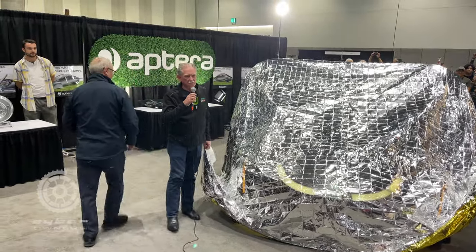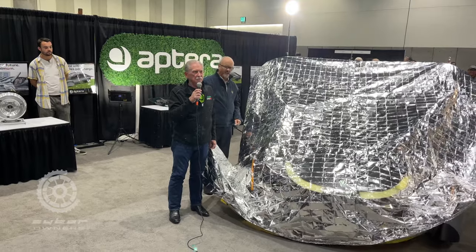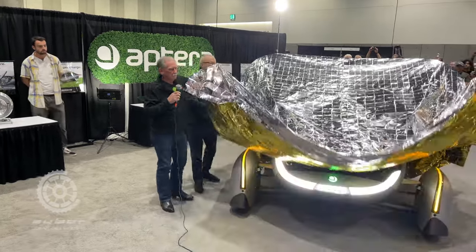Munroe Associates has been working on this vehicle with Chris and the Aptera team for quite a while, and we're here to help you turn silver into gold.